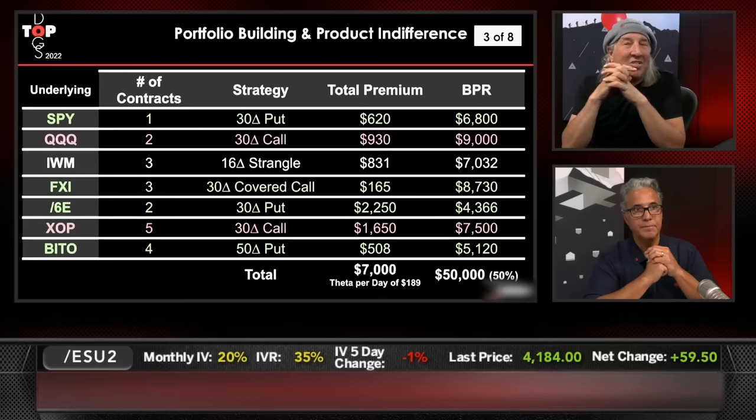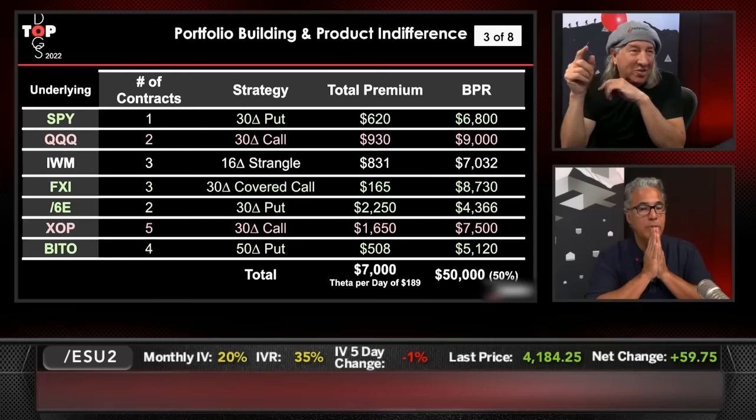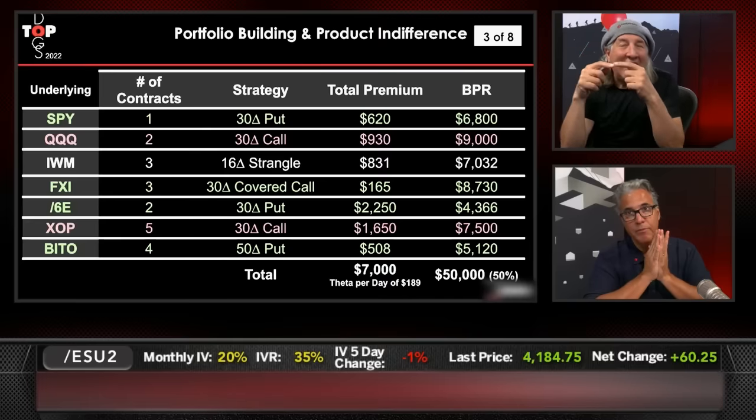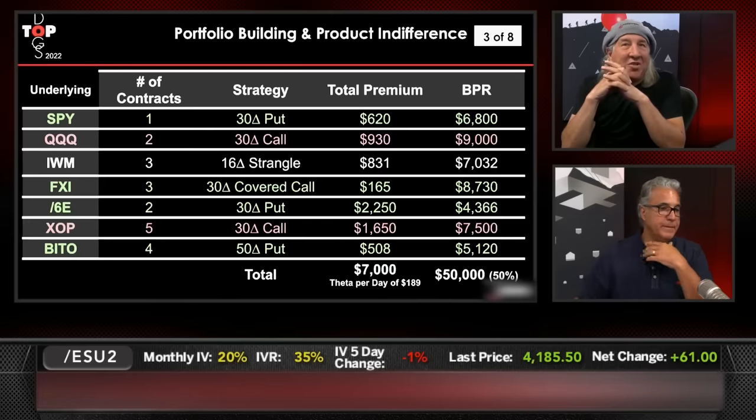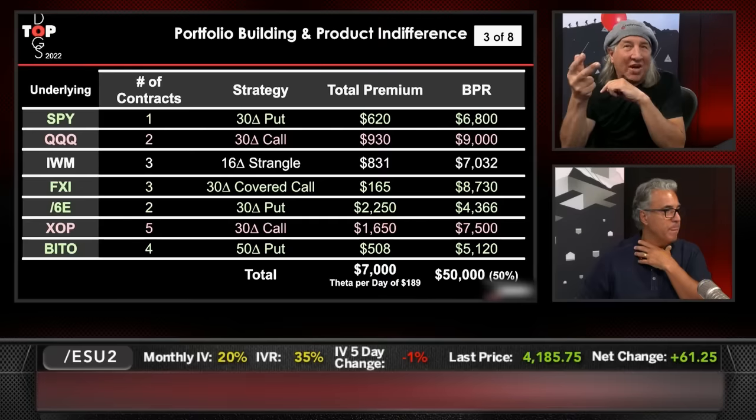Theta per day is $189 based on this premium. We talk about being anywhere between 10 and 30 basis points — between one-tenth and three-tenths of 1%. This is right in the middle at 0.189%, so that's right in our wheelhouse, a little bit on the higher side. You can see the different strategies used: a short put, a short call, a short strangle, and a covered call — that's four strategies. We suggested you probably want between three and five strategies, and in this case there are four.